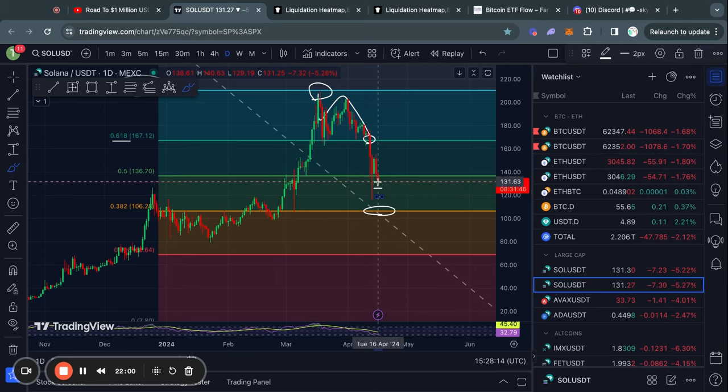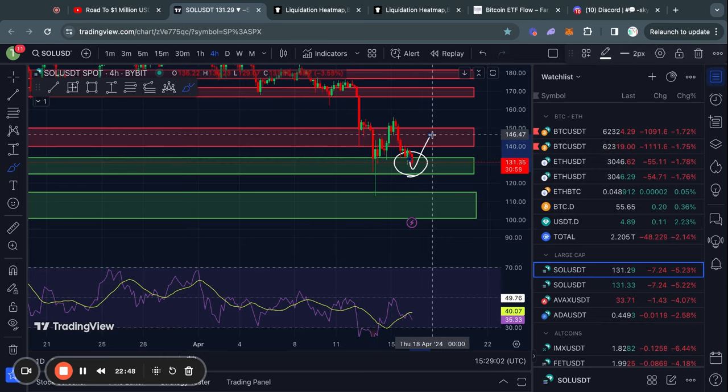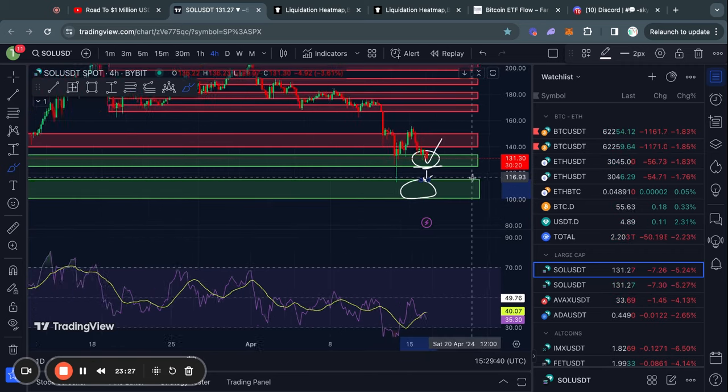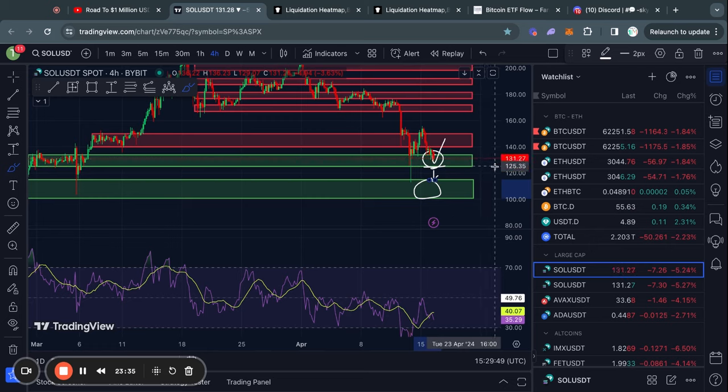The next Fibonacci level is all the way down at about 106 for the price of Solana, though there are support levels in between the current price and that next Fibonacci level. Zooming in on the four-hour timeframe for Solana, we have just entered a critical level of support. If you're a holder or a short-term trader, you really want to see a bounce from this level, which is sitting from about 133 all the way down to 124. In the case that we actually lose this level of support at about 124–125, then it is pretty likely that we will start trading much lower in the short term, with the next level of support being all the way down at 114, all the way down to 100 US dollars for the price of Solana.